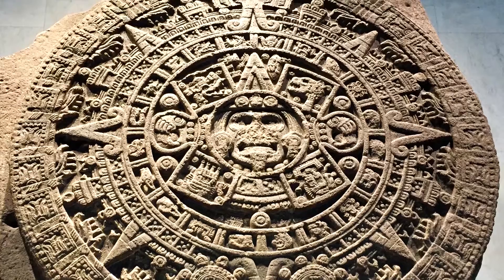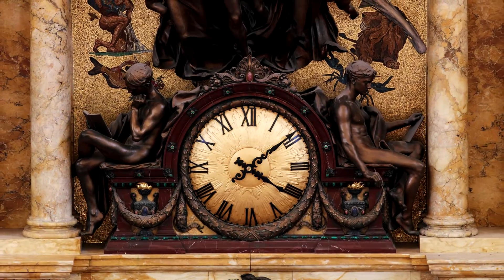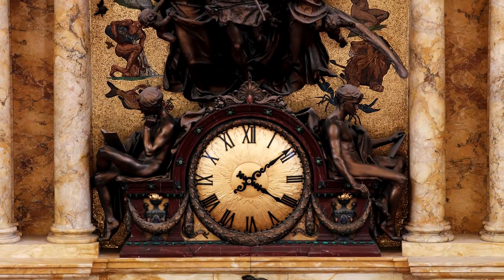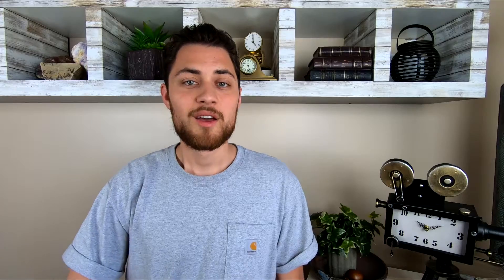Millennia have been spent perfecting this time system, so whether you see Arabic or Roman numerals on the dial, a 12-hour representation of time hopefully has some more context. We here at Times Ticking will continue to enjoy every hour of the day available to us, no matter how it crosses our door.